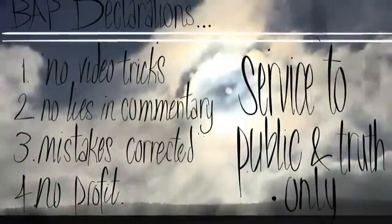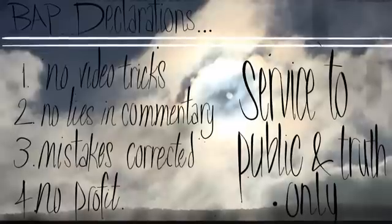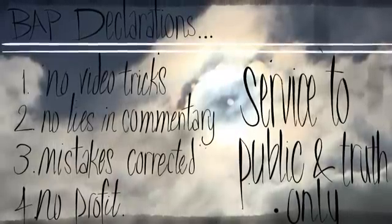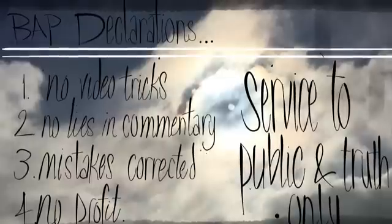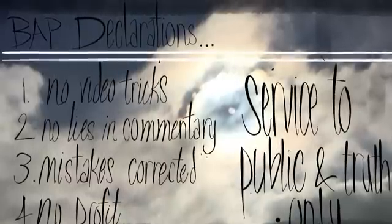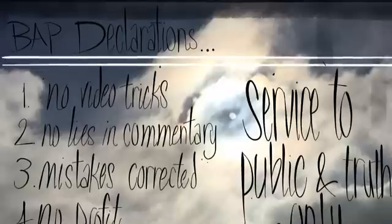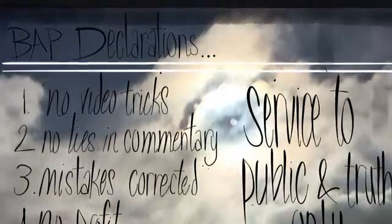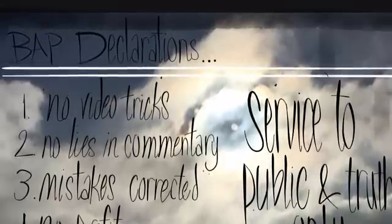I add my declarations to this video — they apply to all my videos. I don't use any kind of editing tricks except for zooming in and out and a filter every now and then. I don't lie or mislead anyone intentionally, at least in my commentary. If anybody points out mistakes or I see them myself, I correct them publicly and quickly. I make no profit directly or indirectly from this channel. I sponsor no items, I have no ulterior motives. I just want to find out what's going on.